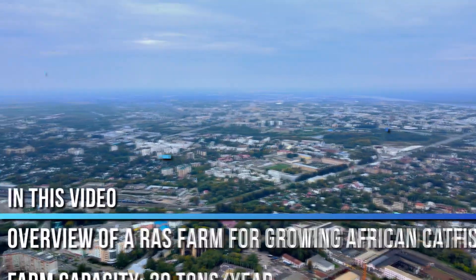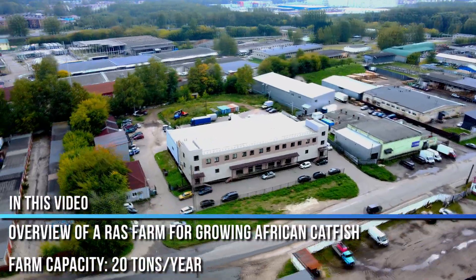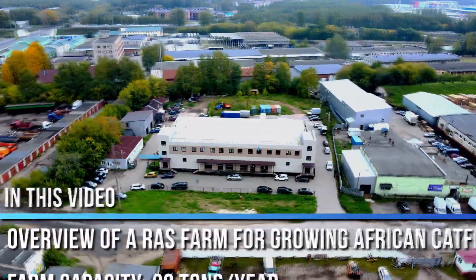I thought about it, and today we are going to show you such a farm. We will travel to the Yaroslavl region of Russia, to a mini-RAS farm for African catfish, which has a capacity of 20 tons per year. I will tell you about how we implemented this project from the beginning to the end, step by step — how we manufactured and assembled this RAS farm.